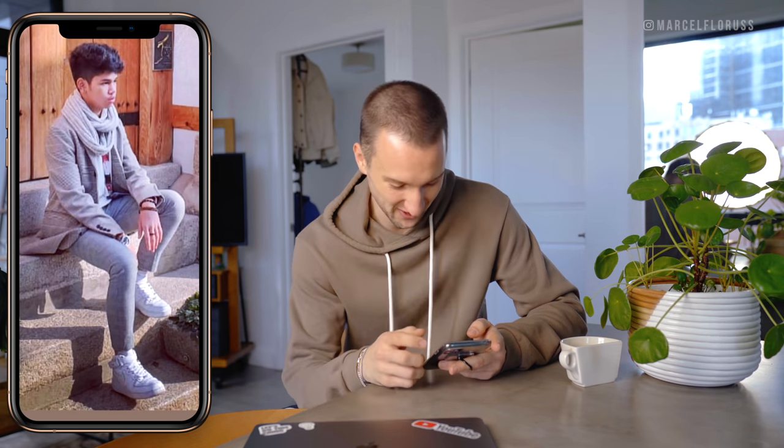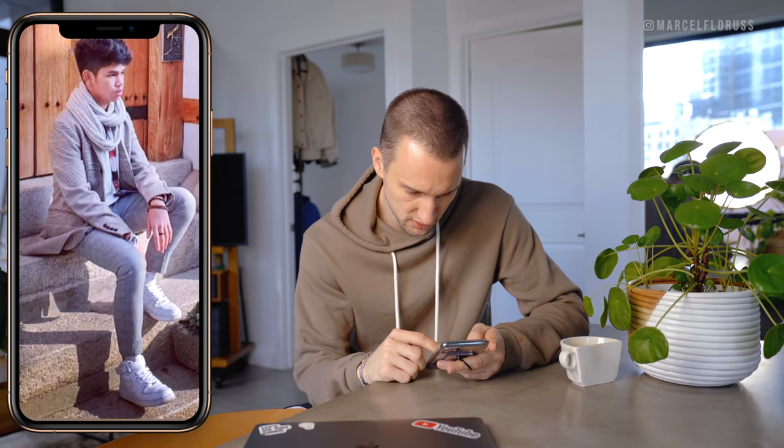We've got Air Force Ones with chinos, a blazer, a shirt, a scarf. I don't like the Air Force Ones with it — I can't really see the rest of the outfit, but I think it works for me overall. I think the Air Force Ones are too chunky; I would go for something a little bit more slim.